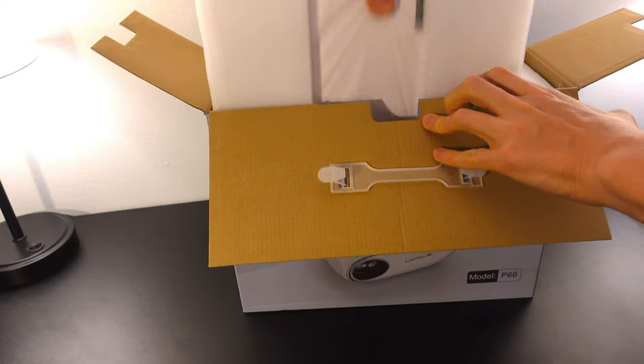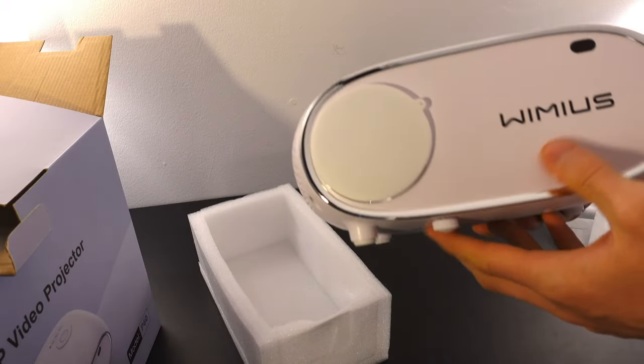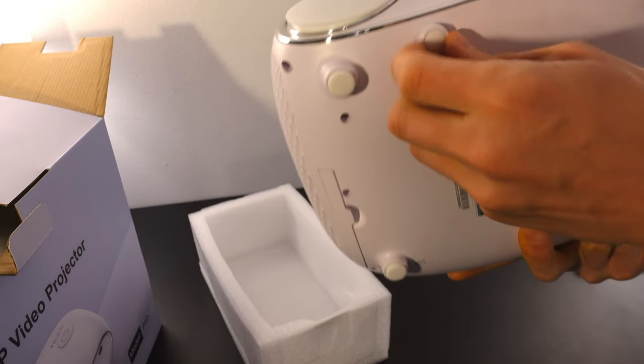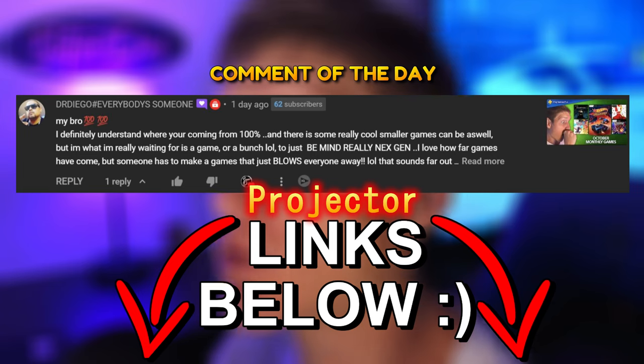The Wimmius P60 projector is not only an awesome gift for family and friends, but it is also something that you are going to enjoy yourself. The listing saying that it's 4K is a little bit misleading because it only supports 4K, but what you are actually seeing when you're using the projector is only 1080p.